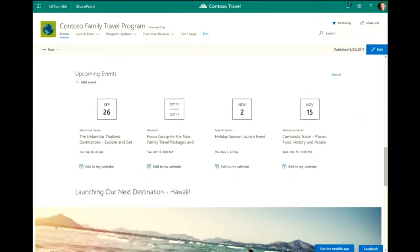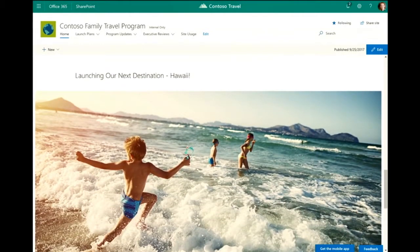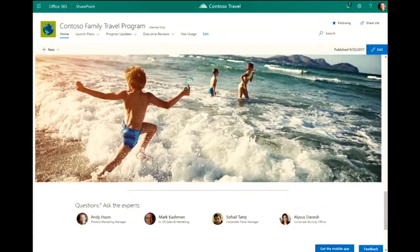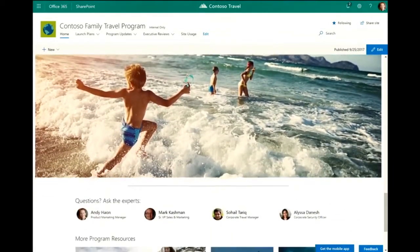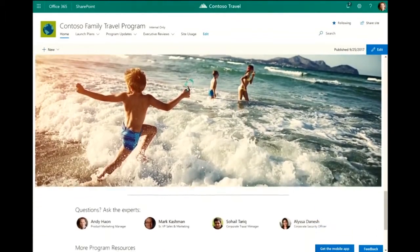We use events to keep the team up to date and roll out new capabilities, trainings, and a number of things, so we've got our events web part here. We're also really excited to be launching a new destination to Hawaii, so we decided to put a full bleed image on the page — you can see that goes end to end, and it also has that really nice parallax scroll that gives you a great sense of motion and animation.